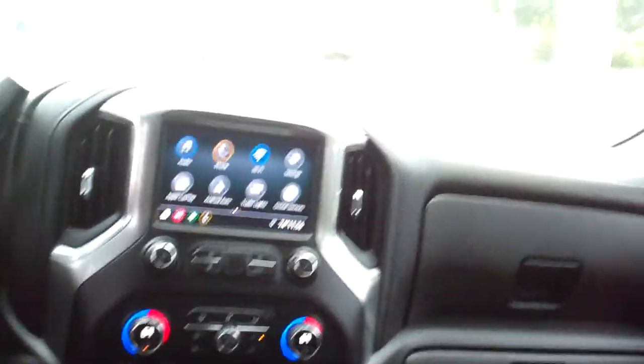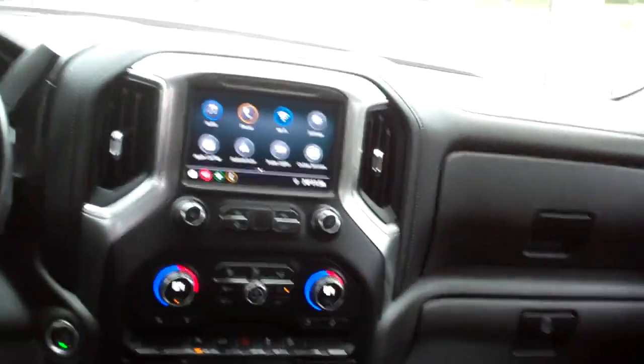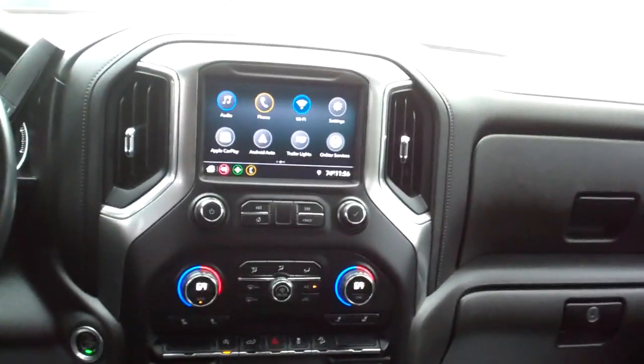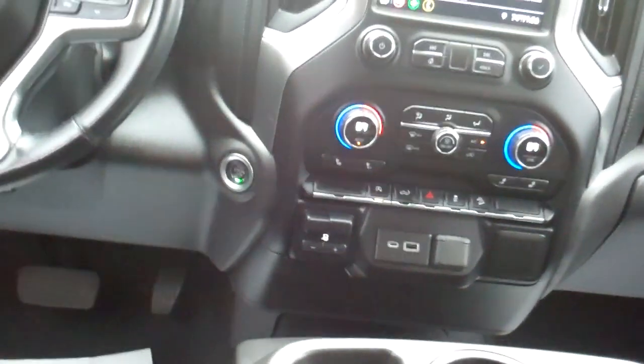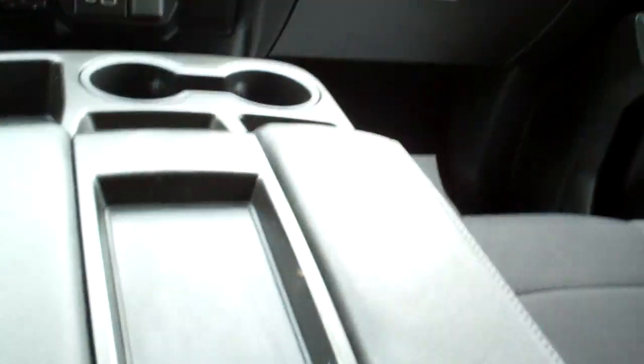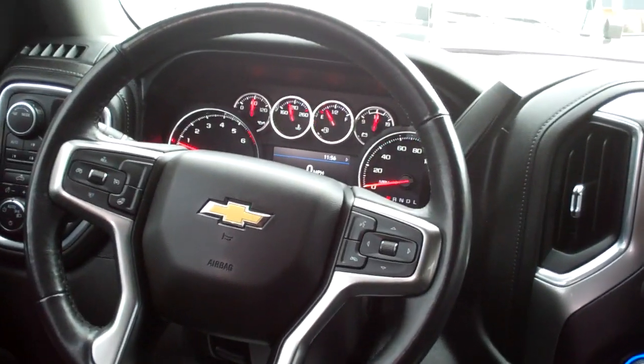Nice sleek dash line, AM, FM, satellite backup, Apple Play, Android Auto, dual automatic climate control, heated seats, plug-ins all over, trailer braking, got storage, radio and cruise control on the steering wheel.